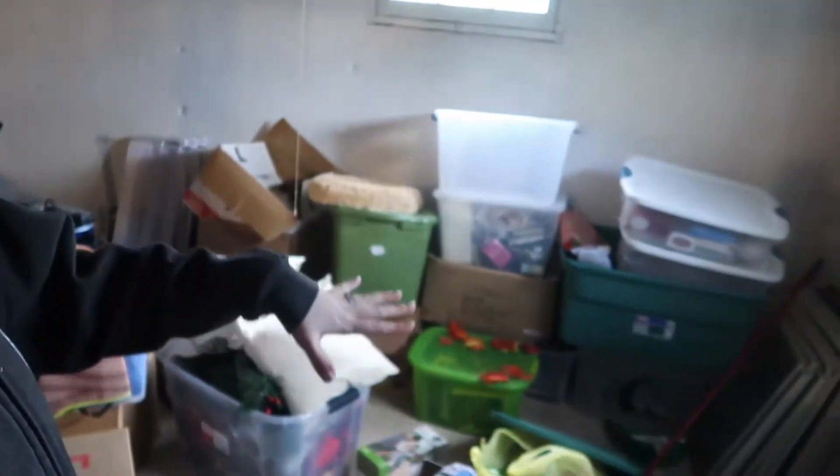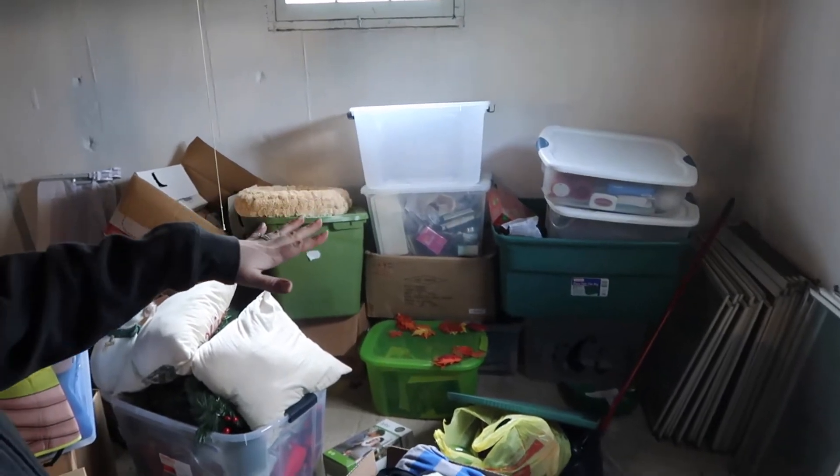It looks like a disaster down here, but everything is still semi-organized from when we organized it a year ago. The insanely crazy thing is I know where everything is — I'll come down here, find exactly what I need, and know which box it was packed in from when we moved out of our townhouse. I'm going to start in this corner, which is already pretty organized — just boxes of stuff we eventually need to go through.